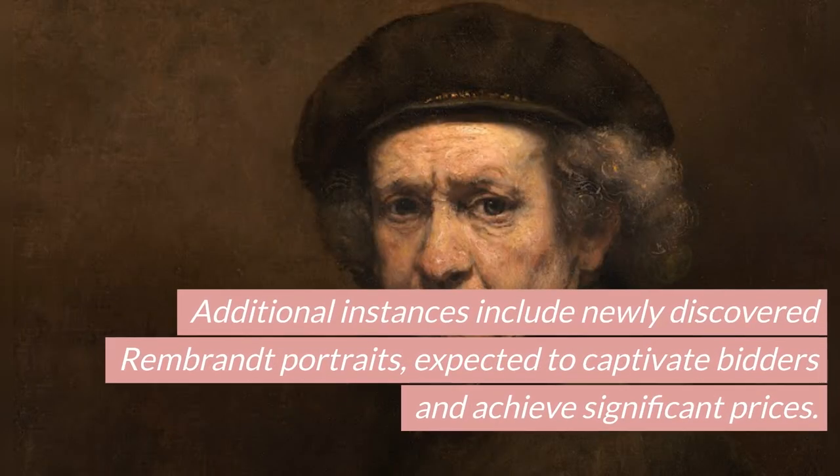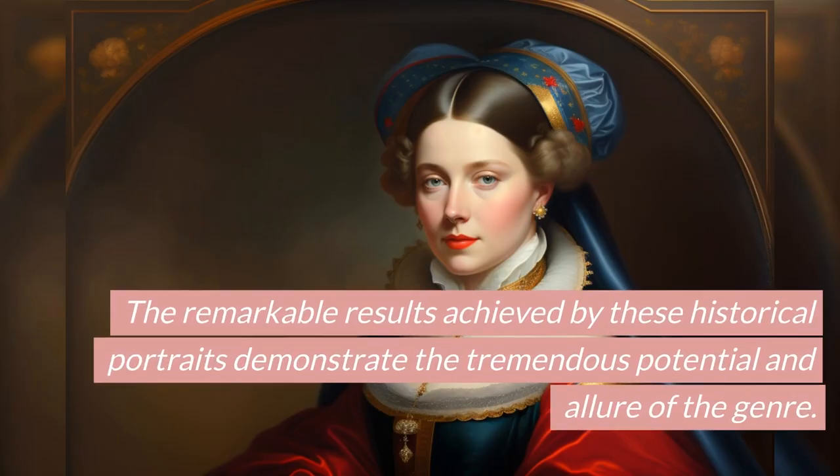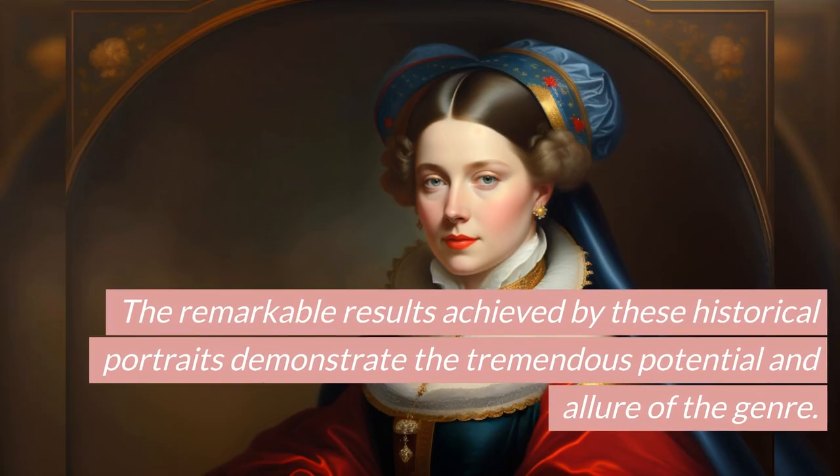Additional instances include newly discovered Rembrandt portraits, expected to captivate bidders and achieve significant prices. The remarkable results achieved by these historical portraits demonstrate the tremendous potential and allure of the genre.